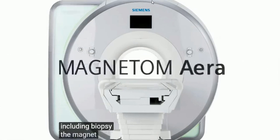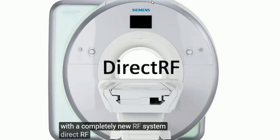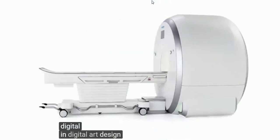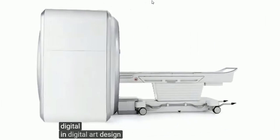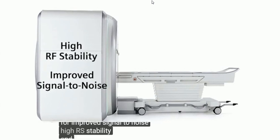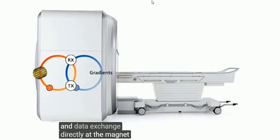The Magnetom AERA comes equipped with a completely new RF system called Direct RF, which offers a full digital-in/digital-out design for improved signal-to-noise, high RF stability, and a real-time feedback loop and data exchange directly at the magnet.